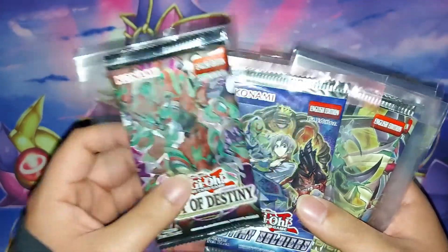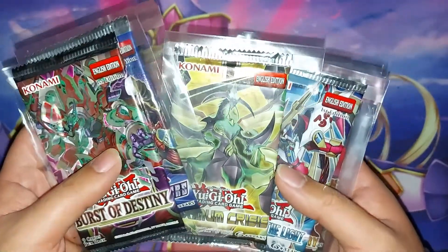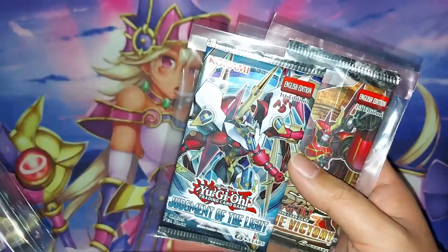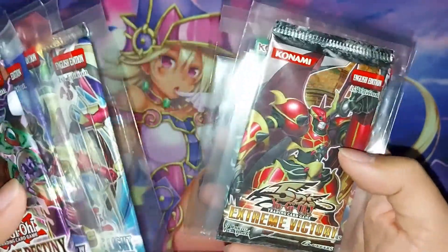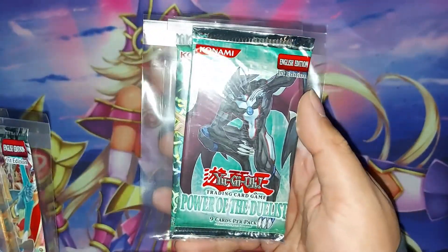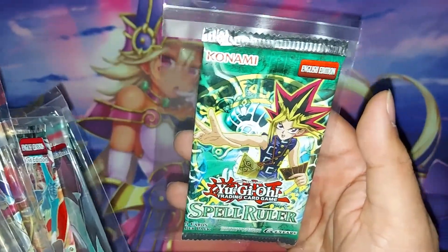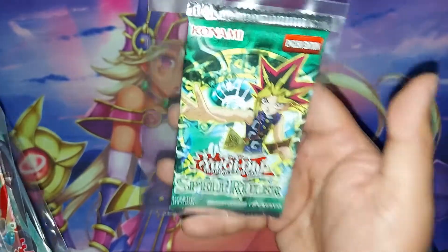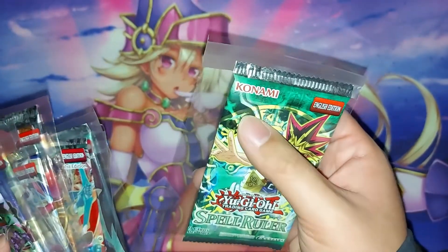A couple of random loose packs: Burst of Destiny, which I feel could go up in five to ten years. Destiny Soldiers for the hero stuff. Maximum Crisis — you never know, that Secret Rare Ash Blossom is in there, but this one's unlimited so I'll hold until I find a first edition. Judgment of the Light — not the greatest XYZ era set, but I'd love a Photon Shockwave. One Extreme Victory from Comic-Con during the 5D's era, and a Power of the Duelist — a new acquire, shout out to Jesse Cotton at Pro Potato Cards. I know it's a reprint but someday I'd love to upgrade to an OG Magic Ruler, first edition.